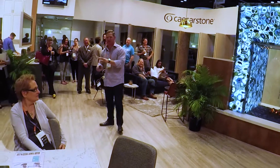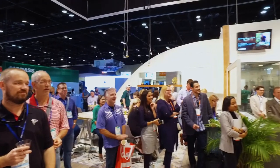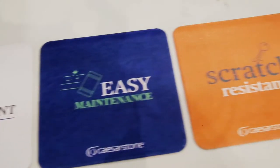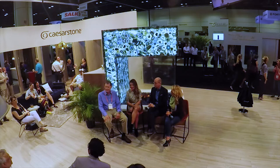Caesarstone goes really well in a man cave — we put them in a man cave. When you go to Caesarstone, you can customize and have that seamless look that you can't get in granite. And it's much lower maintenance, chip resistant, scratch resistant. I'm not just saying that because I'm sitting here either.